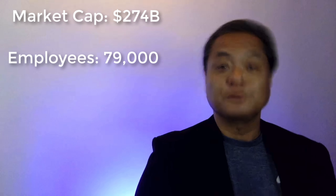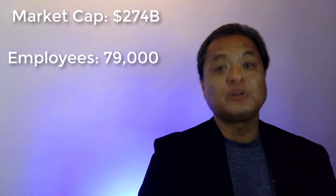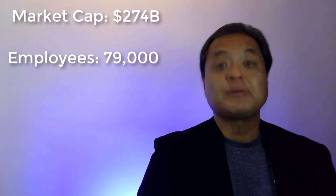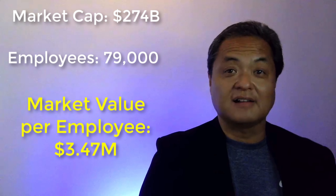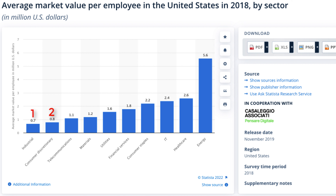Let's walk through a real example using Coca-Cola. Coca-Cola has a market cap of just over $274 billion, and the company reports 79,000 full-time employees. Dividing $274 billion by 79,000 employees gives a market value per employee of about $3.47 million.